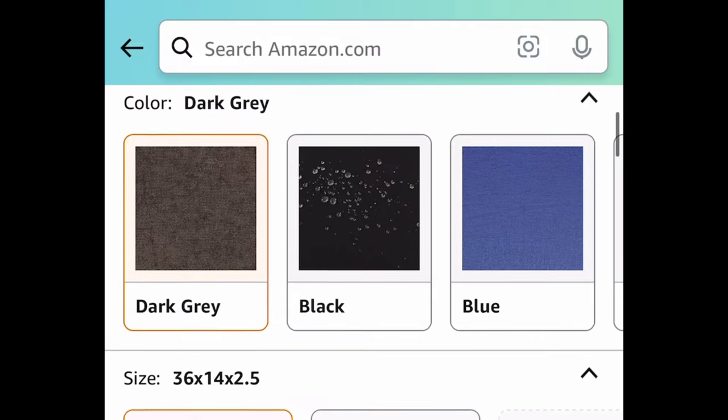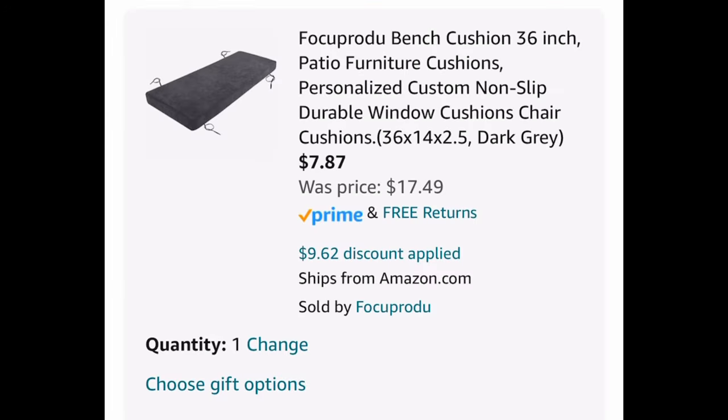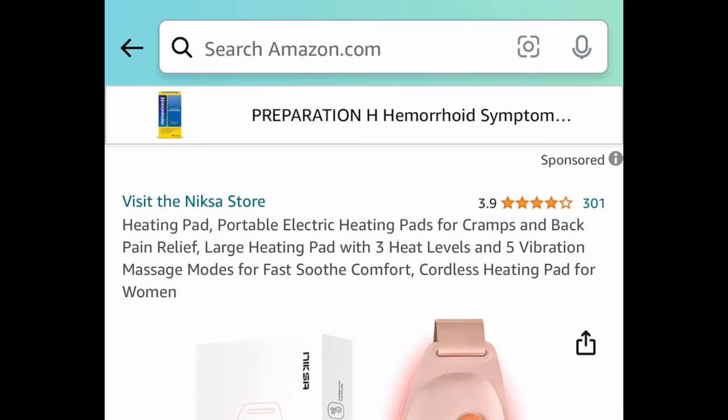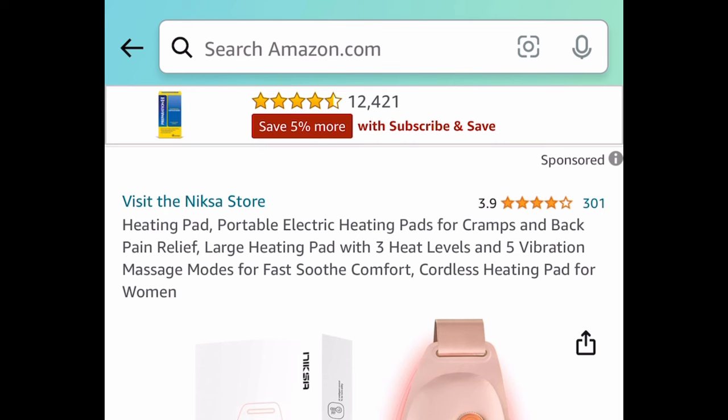Moving on, we have this bench cushion or patio cushion. This one is 36 inches, but there are different sizes to choose from. It's $17.49 — clip the coupon and put in a code to get it for $7.87.